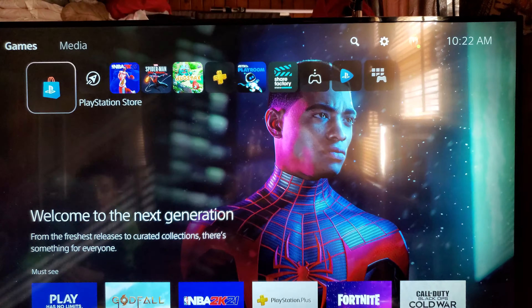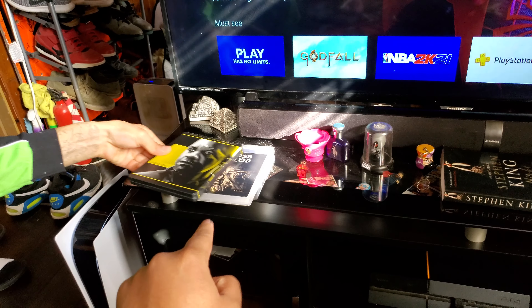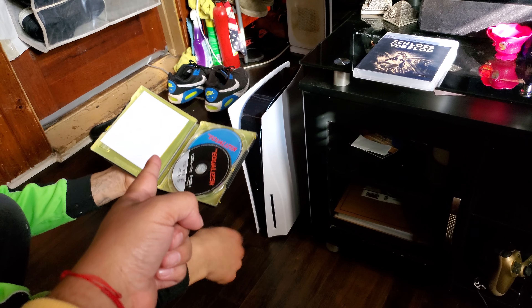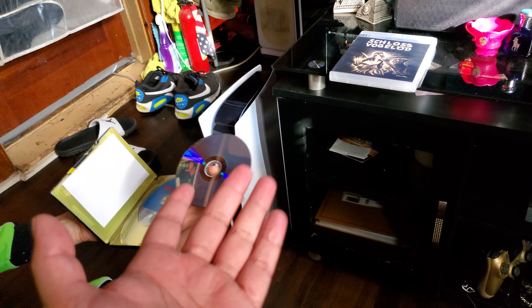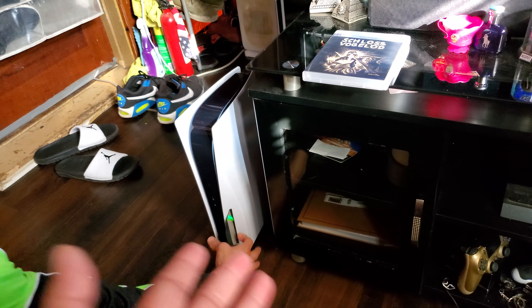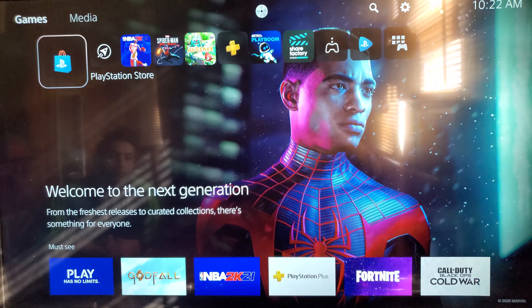Guys, a new test today - we're gonna test 4K and Region B Blu-ray. So let's do the 4K first. We got The Equalizer, really good movie and a beautiful steelbook. That's a 4K movie. The PS4 didn't play 4Ks but this one is supposed to because all the games are in 4K. So let's see what happens when you put a 4K movie into this.